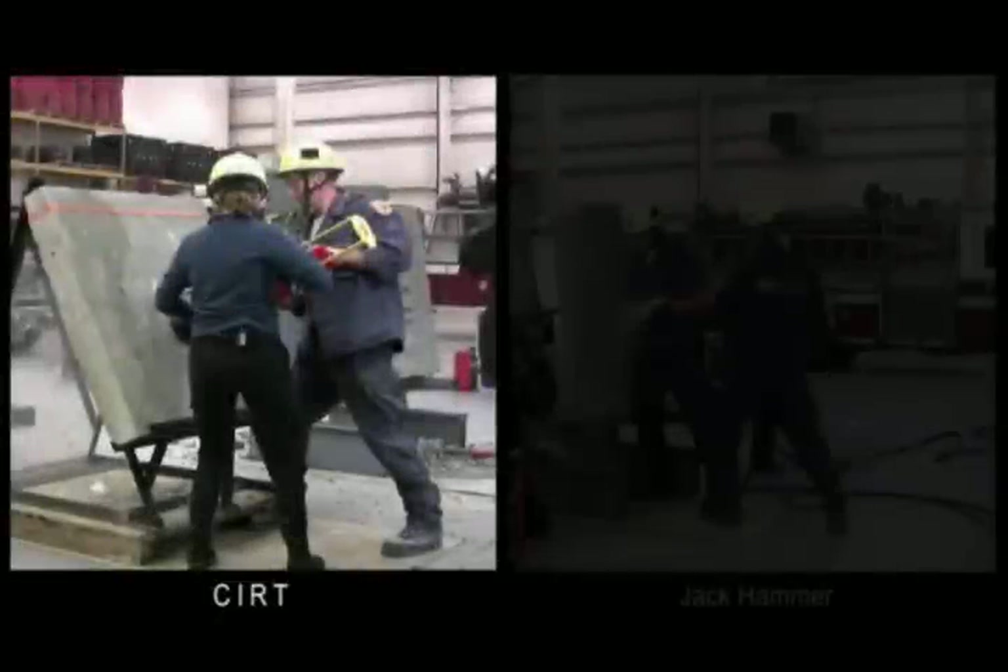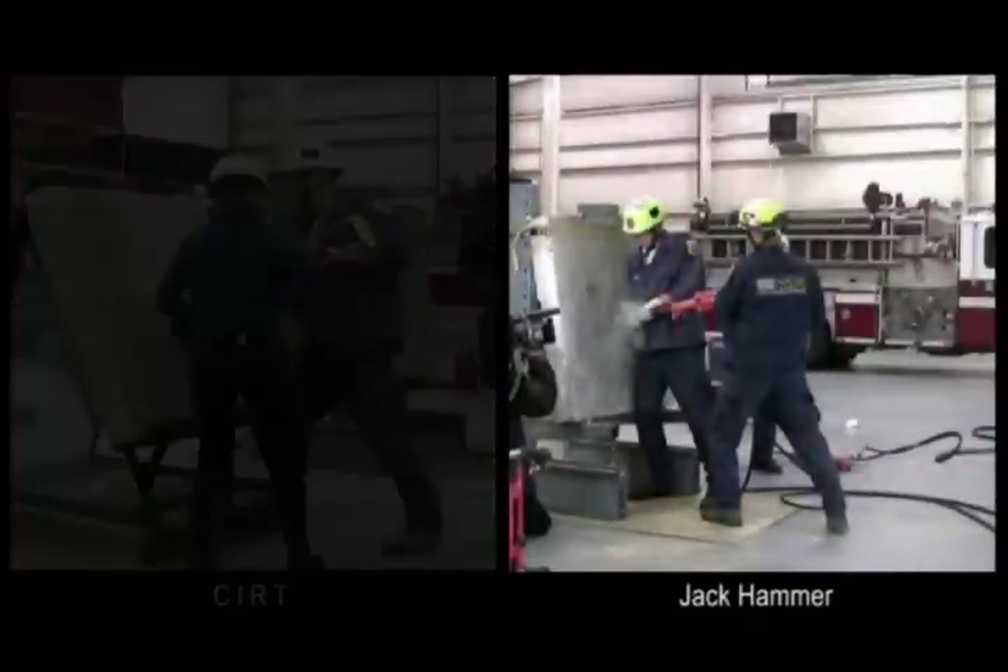On the left is an untrained person paired with a trained Fairfax first responder. After a few shots and about a minute and a half, she is relieved by a Raytheon-trained employee who is familiar with the CERT tool. On the right side is the Fairfax team using their traditional breaching equipment, or the jackhammers. Due to the competitive nature of this breaching method comparison, the Fairfax team selected their best operators.